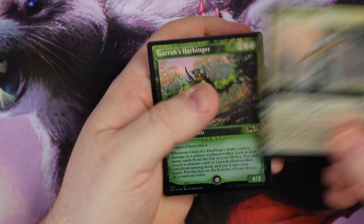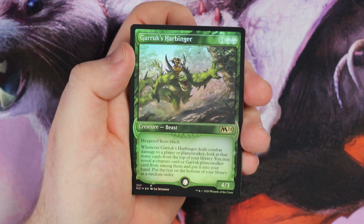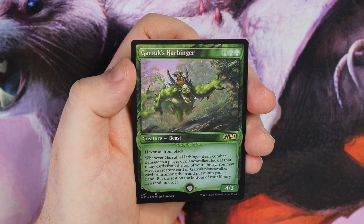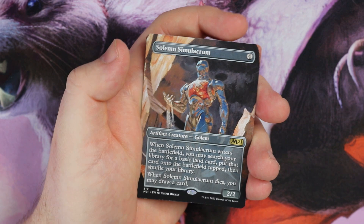Then I get a foil Basri's Acolyte, which is a nice foil, and then a foil rare — Garruk's Harbinger, a 4/3 with hexproof from black. Just gorgeous, look at them glisten! Deals combat damage to a player or planeswalker, look at that many cards from the top of your library — you may put a creature card or Garruk planeswalker card into your hand, the rest to the bottom in any order. But for me, the standout was definitely the Solemn Simulacrum — absolutely gorgeous.